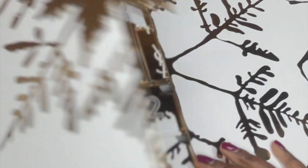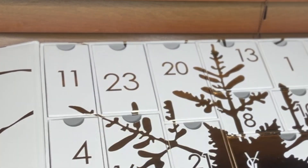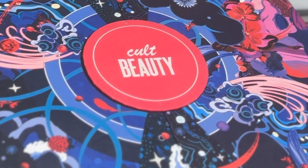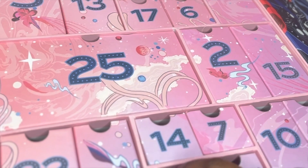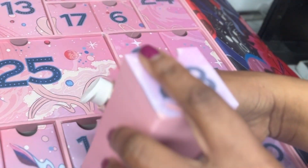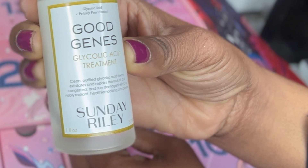Okay, as always, we're going to start off with YSL, Day Number 23. And it is YSL Libre — I love this fragrance, it's one of my favorites from Yves Saint Laurent. Next we have Cult Beauty Day 23. And today — another banger — this is by Sunday Riley, this is Good Jeans. I've used this before and loved it, so I'm so happy to have it again. It's fantastic.